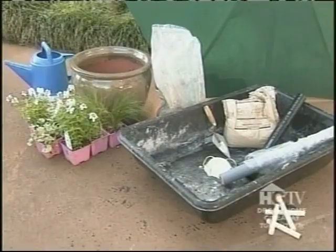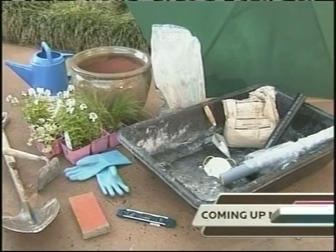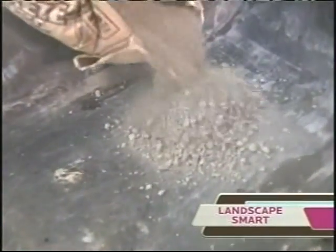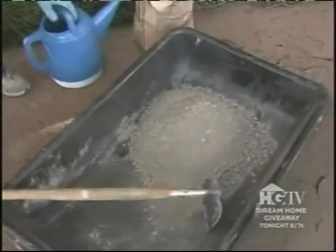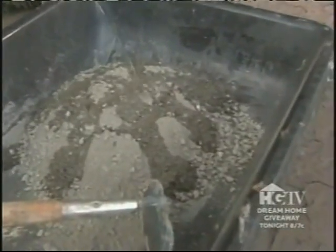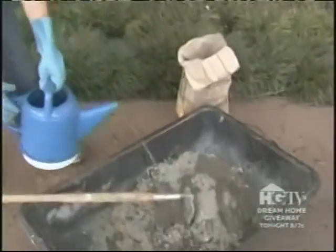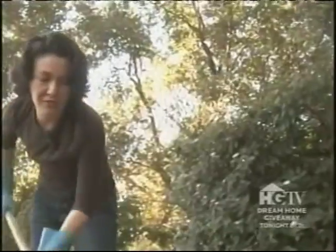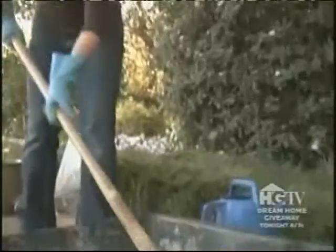For the umbrella pot you'll need: an umbrella, a large pot, plants, lava rocks, water, a mixing tray, a mask, a trowel, concrete, ABS pipe, screening material, several dowels, a level, a brick, gloves, and mixing tools. Julie uses fence post concrete, pouring about half a 50-pound bag into the tray and adding water a little at a time until it reaches the consistency of crumbly cookie dough. A good rule of thumb: it's easy to add water, not so easy to take it out.